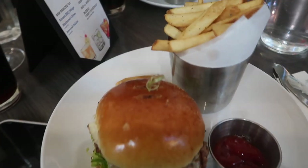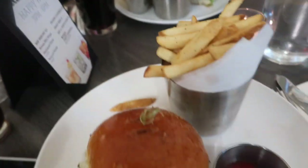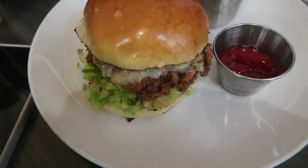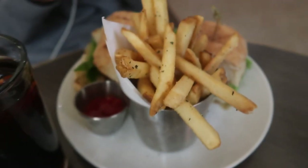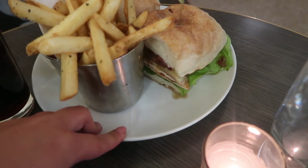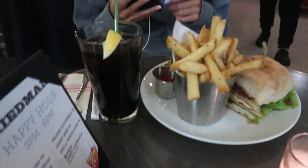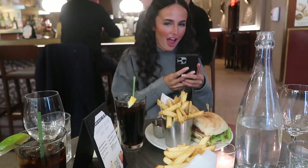Oh my god, so me and Loz have just come to this diner — it's called Friedman's. And I've just got this buttermilk burger. Oh my god — we literally said that we wanted fancy, like proper American diner food, and then Loz has got this and it's gluten-free as well. What is it — just bacon chicken cheese and lettuce? Oh my god, I'm so excited.